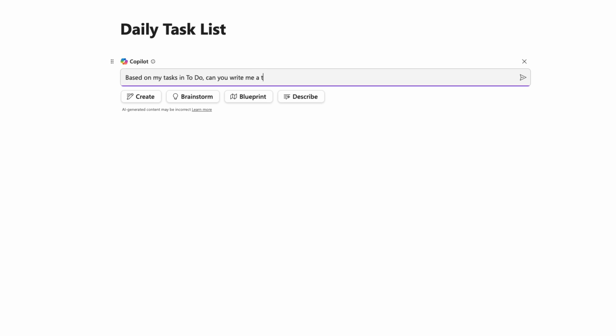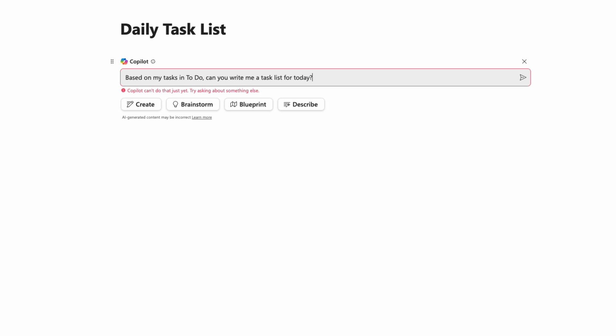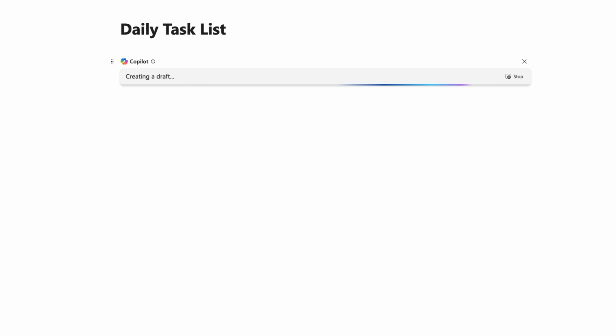Matt Dressel told me that Co-Pilot connects to all of my Microsoft data. I went into Loop, clicked the little Co-Pilot icon, and asked it: can you make me a daily task list? My thought process was, if it connects to all my Microsoft data like Planner and To-Do, it should be able to make me a task list, right? It did not work. It literally explicitly tells me it won't connect to my Planner or To-Do lists, and then asked me to provide more information on the tasks I needed to get done.